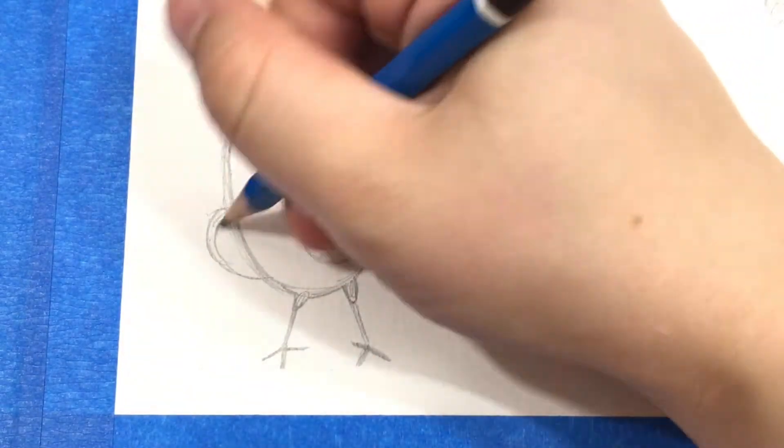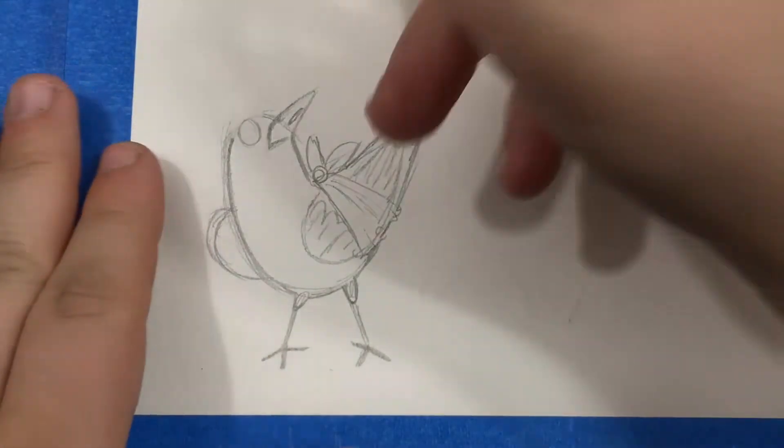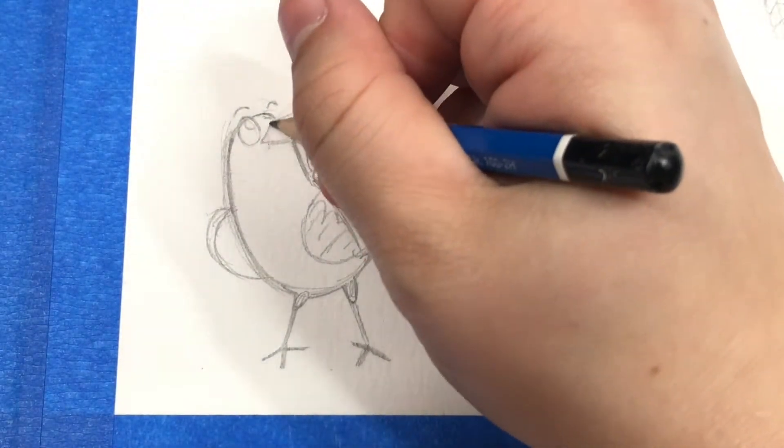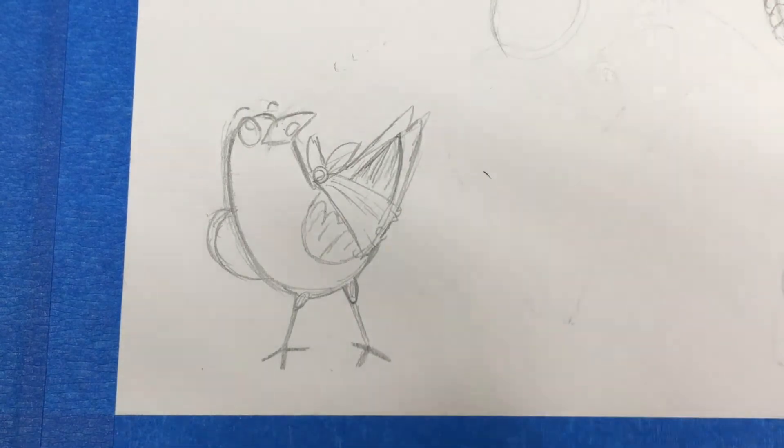Little stick legs. I'm going to give him a bigger eye than that, and also a shorter beak. Some little cartoon eyebrows just floating up off of him there. I don't know why the name Carl is really speaking to me for this raven, but we're just going to call him Carl.